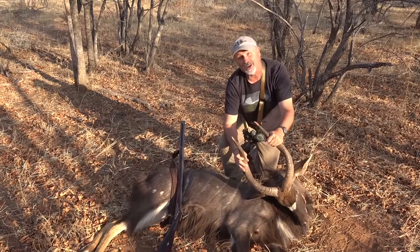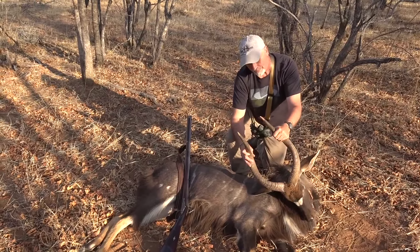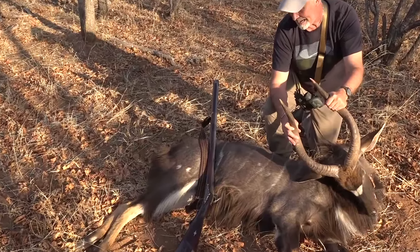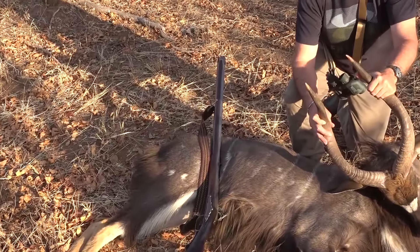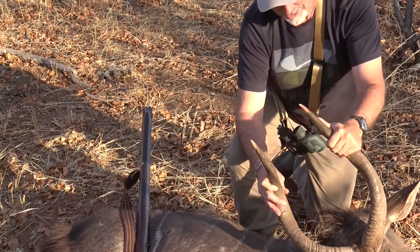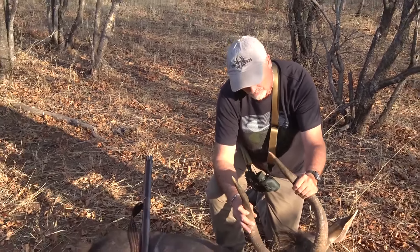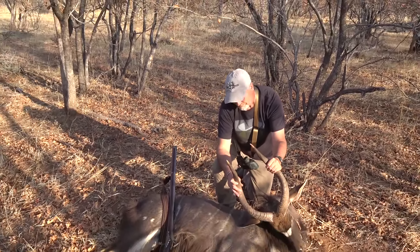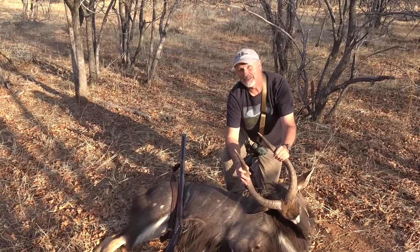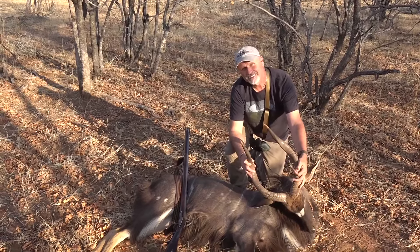I'm not ashamed to have taken him with the flintlock — in fact, I'm thrilled to have taken him with the flintlock. And not just any flintlock: the flintlock of a dear friend, Mike Yancey. In fact, he's building me one, and I'm looking forward to harvesting many more animals in the years to come. A great big thank you to Louie at Sofala Safaris. This is my final day of a 10-day hunt, and there couldn't be a better way to end it than with a big beautiful Nyala bull.